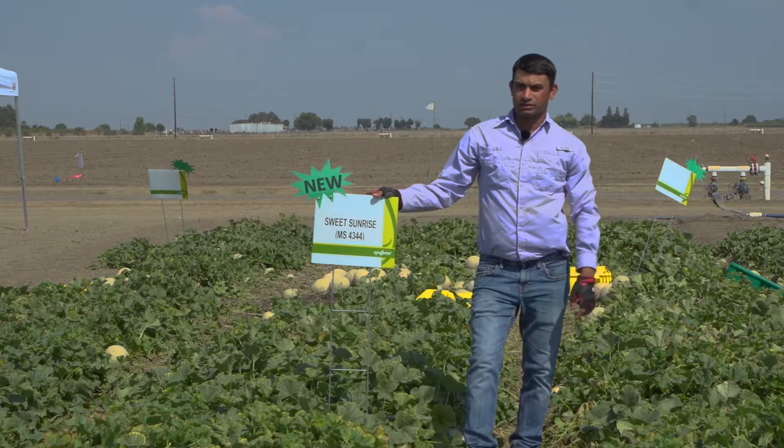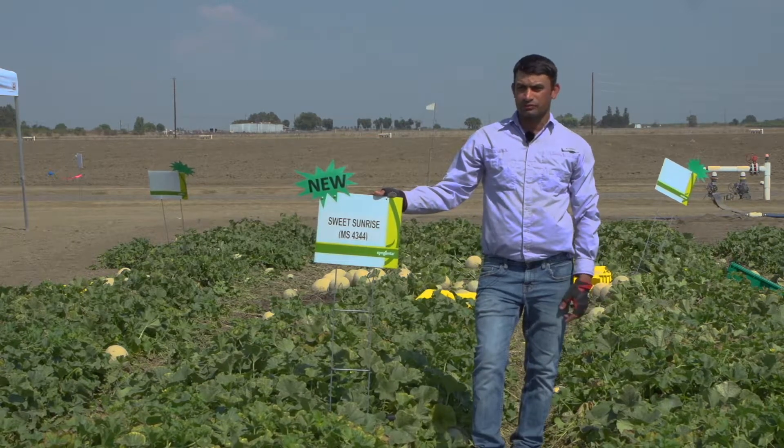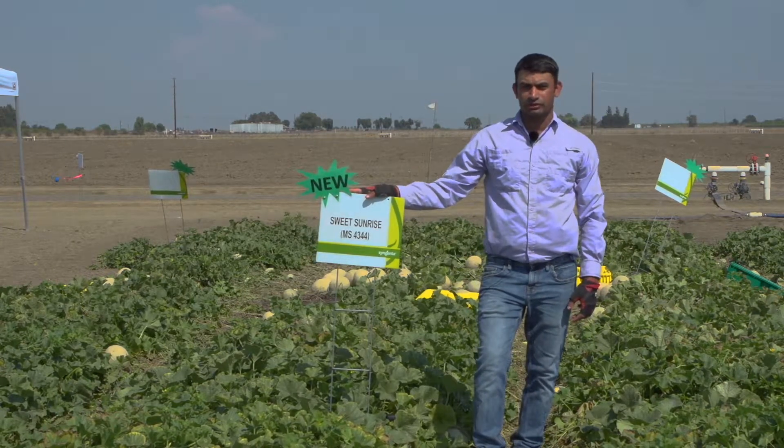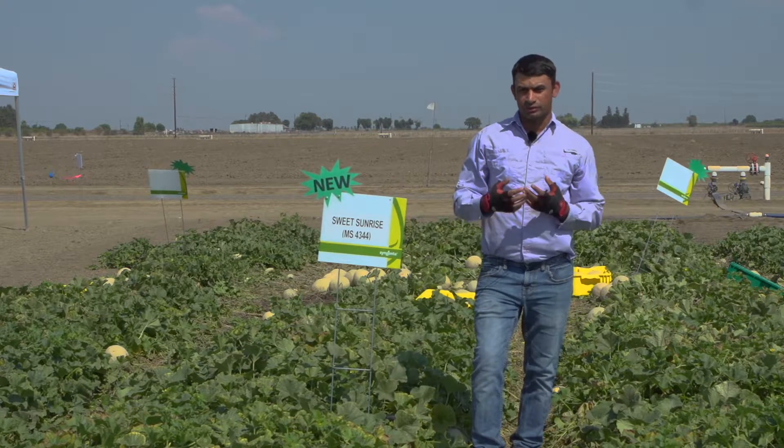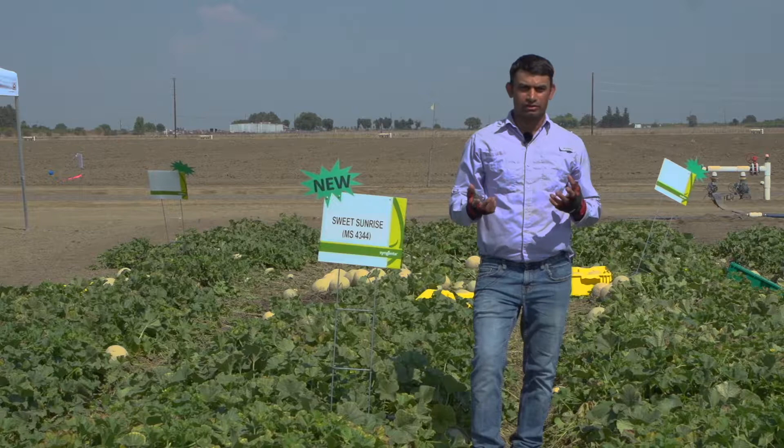Sweet Sunrise also has cotton aphid resistance, which is why we are also targeting it for the fall season. In the fall, there's a lot of aphid pressure in the field because a lot of growers plant cotton and a lot of cotton aphid transfers to the melon field. Having cotton aphid resistance is really important. Sweet Sunrise and most of our varieties have cotton aphid resistance.